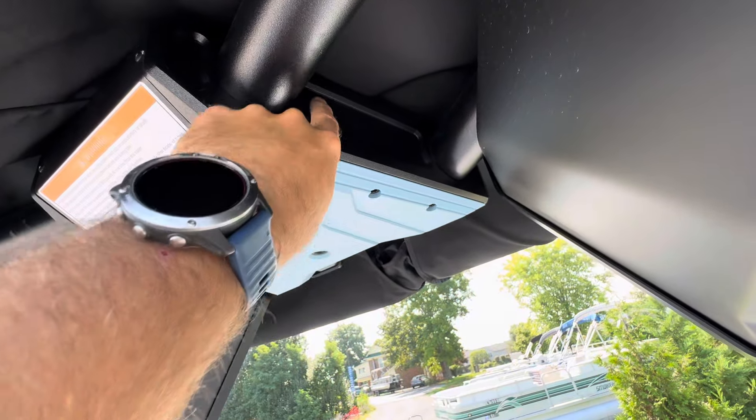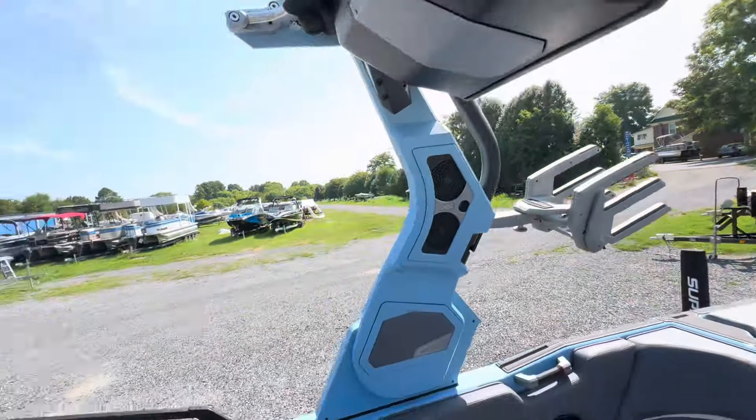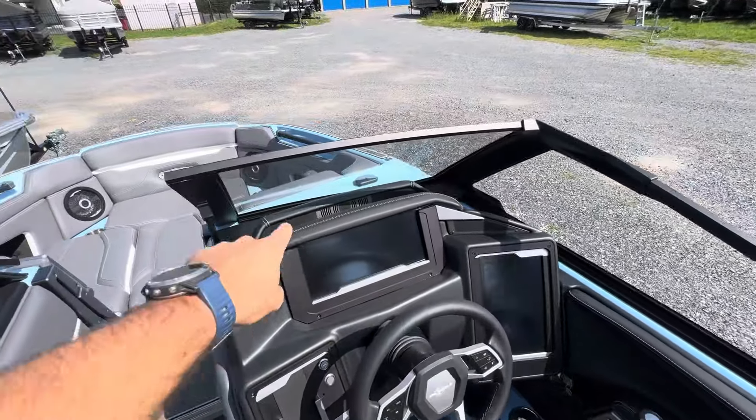We got our battery switch right here in the tower — something really cool they've done for this year — so you don't have to open anything up, you just get right in there and you're ready to go. Love, love, love this boat. Beautiful dash configuration — we got speakers up in here to project outward.